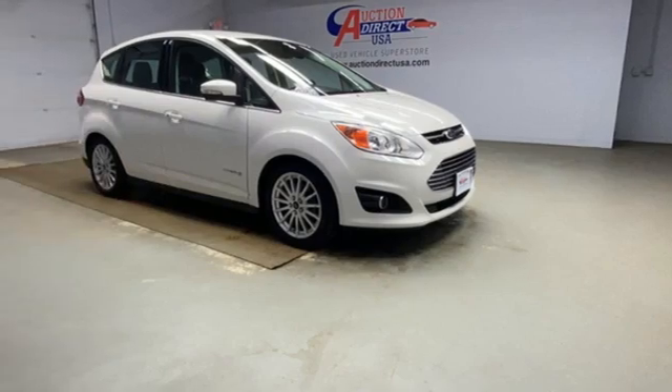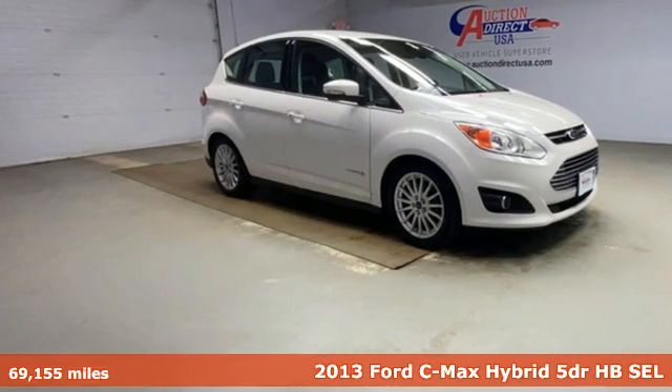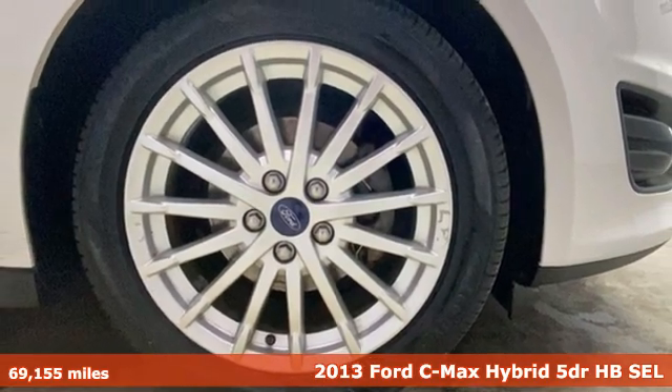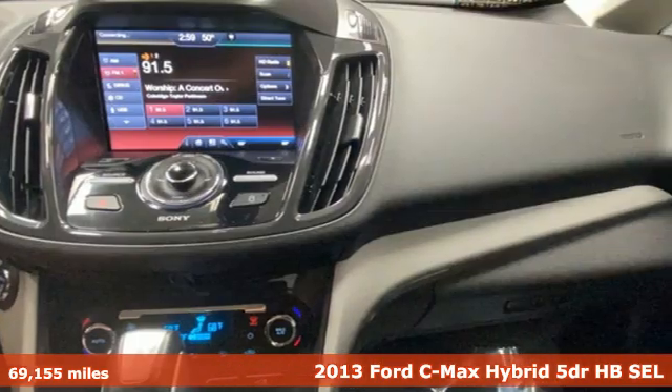Here's a 2013 Ford C-MAX Hybrid. There are a number of reasons to get excited about this C-MAX Hybrid, namely the miles per gallon.